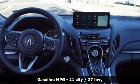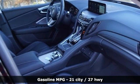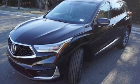Turbo inline four-cylinder engine, four-wheel drive, streaming audio, Wi-Fi hotspot, front-heated leather bucket seats, auto-dimming rearview mirror.